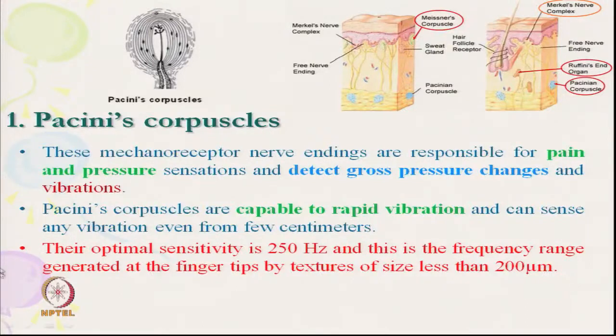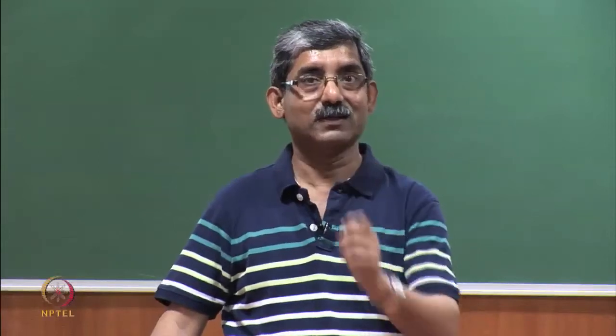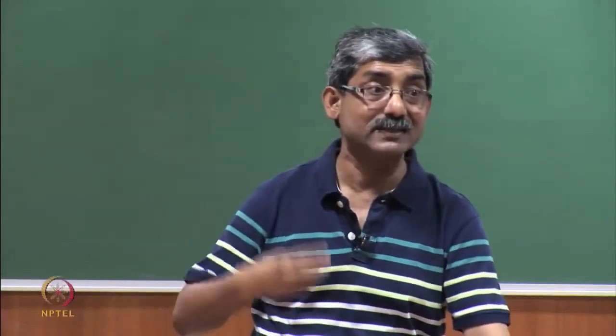Pacini's corpuscle gets optimal signal at around 250 Hz, which is the frequency range generated by the fingertip moving over textures less than 200 microns. It senses sensation when the finger moves over a surface. These nerve endings respond when the skin is rapidly indented, but do not respond when pressure is steady — they sense rapid changes in pressure, not steady pressure.